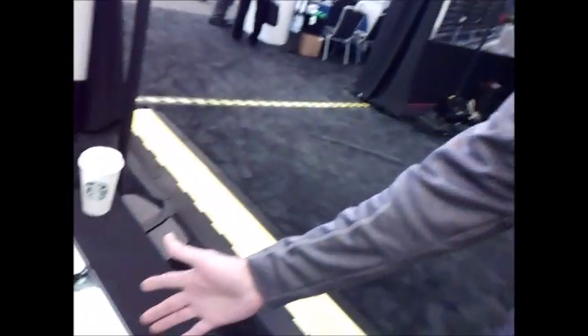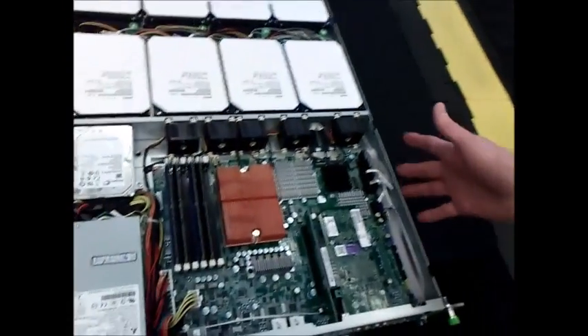Hi, I'm Connor Malone, Vice President of Engineering at Hive Solutions, and I'm here today to show you a little bit about our Hive 1312 chassis.